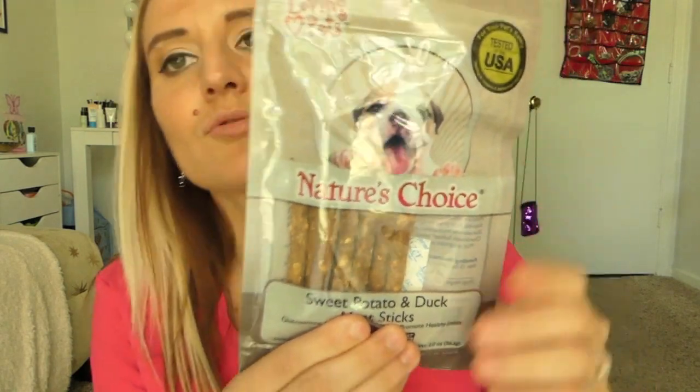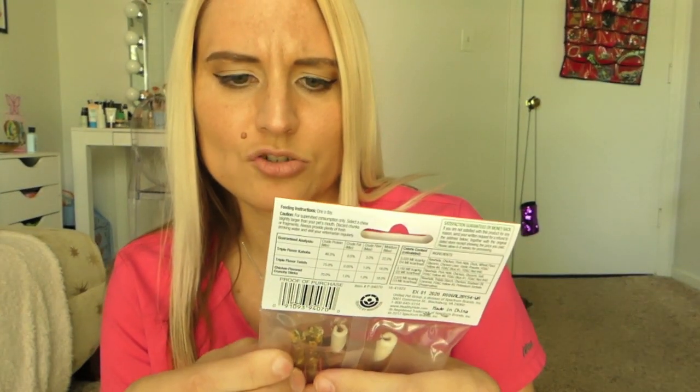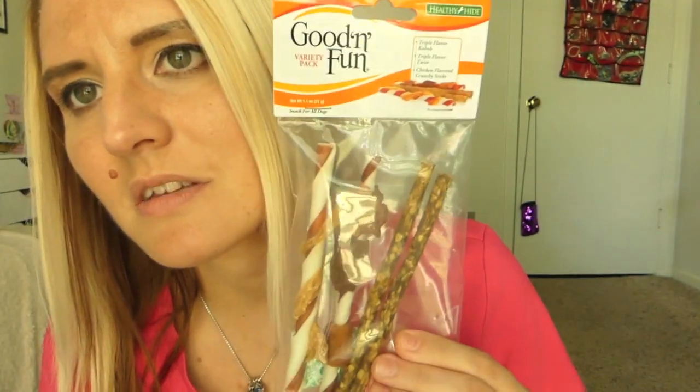I also picked up two little dog treats. This one is the Nature's Choice Sweet Potato and Duck Meat Sticks — a really good all-natural dog treat. They sell these at Meyers or Kroger's in my area for more than a dollar, so it's a great deal at Dollar Tree. They're also made in the USA, which is really nice. I also picked up these Good and Fun 4-Pack Variety Pack triple kebab flavor chewy things. She would probably like these, so I went ahead and picked them up for her.